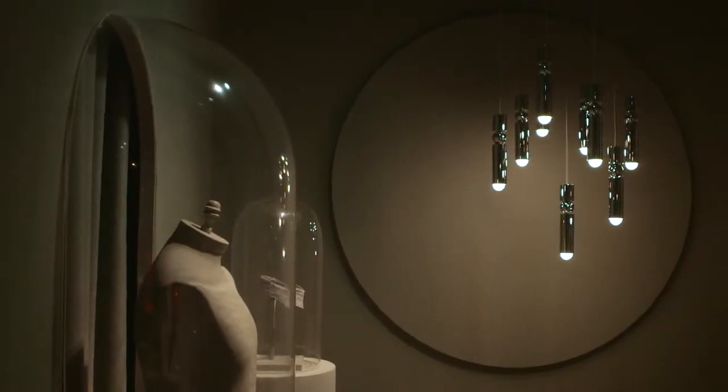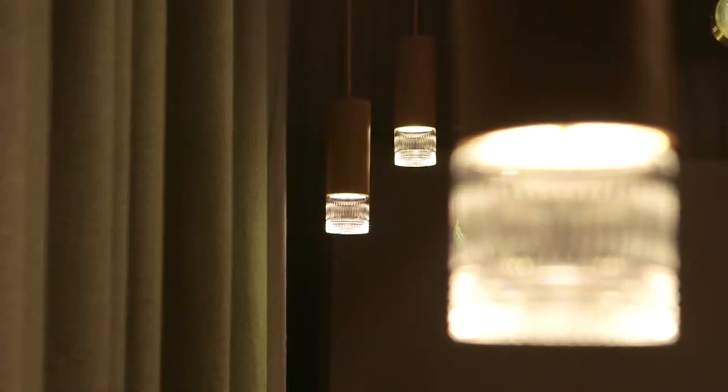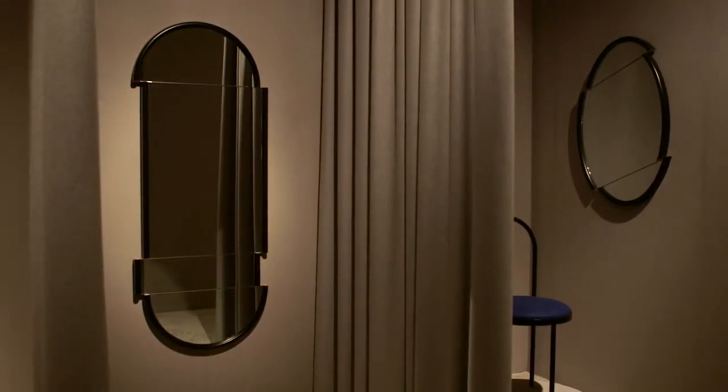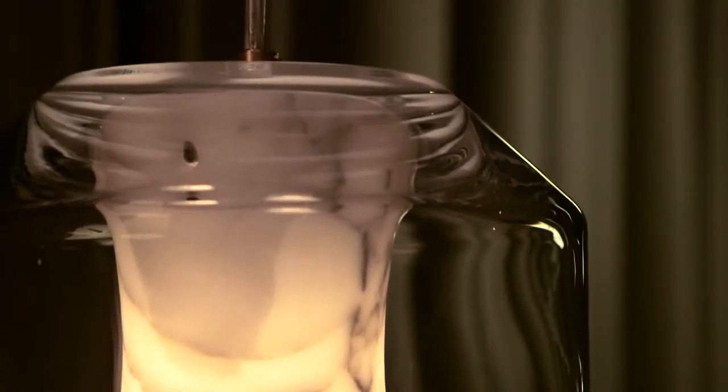We have 20 to 25 new pieces, so it's a large collection, and I wanted to find an environment where I could display those pieces that made sense. There are around 10 different collections within those 25 pieces.